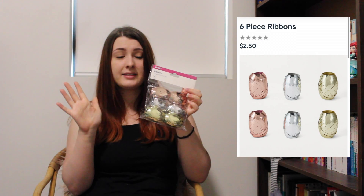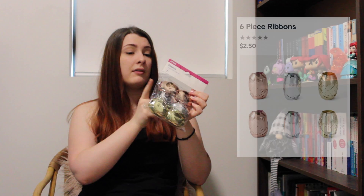This next item is just more ribbon — not that exciting — but I do really love this rose gold, champagne-like color. There's also silver and gold. I needed more ribbon for Christmas, in addition to the birthday ribbon I got earlier, so I picked this one up. Happy with it — it's what I needed.